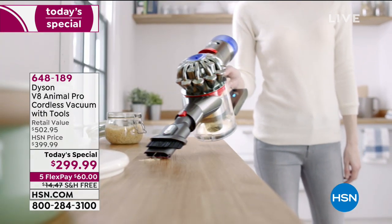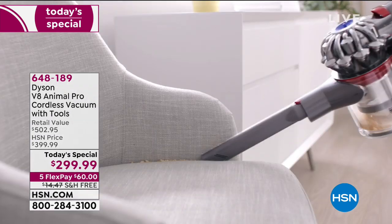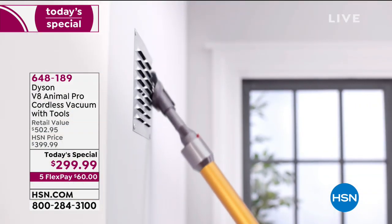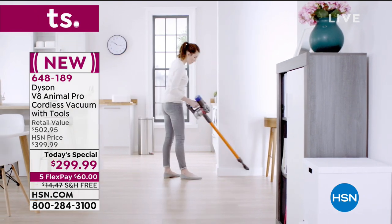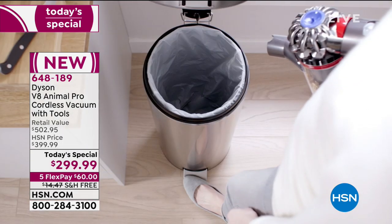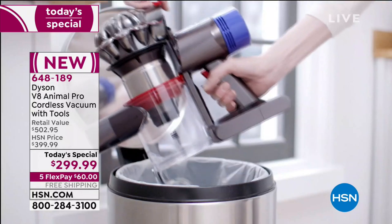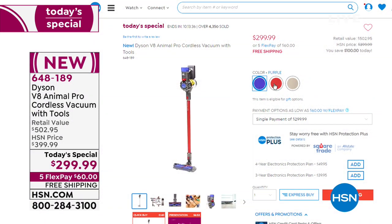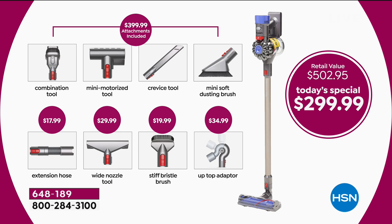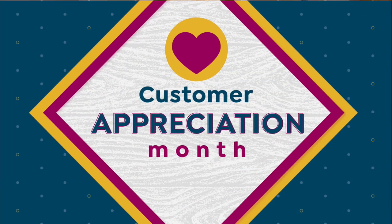Our Today's Special is the Dyson V8 Animal Pro — the lowest price you can find anywhere. It's super powerful: 150% more brush power than the V6, doubled runtime, and 50% quieter. We're giving you eight different attachments in a configuration unavailable anywhere else, at our one-day-only price. The retail value is over $500 — it would be $399 just for the Dyson V8 with included attachments. We're giving you four more attachments and taking another $100 off the price. Huge savings for everyone today.